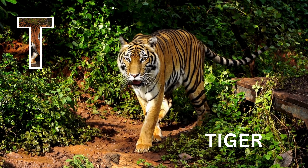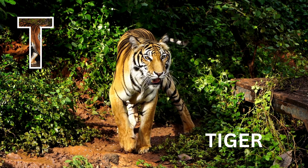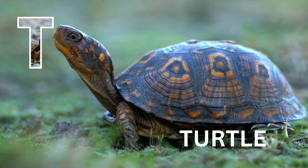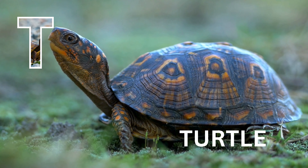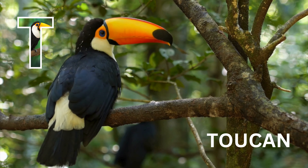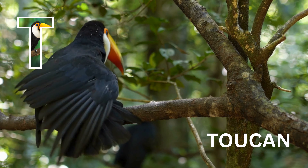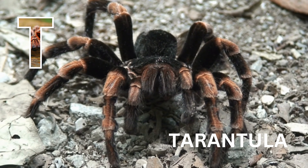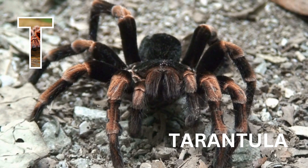T is for tiger. Tiger. T is for turtle. Turtle. T is for toucan. Toucan. T is for tarantula. Tarantula.